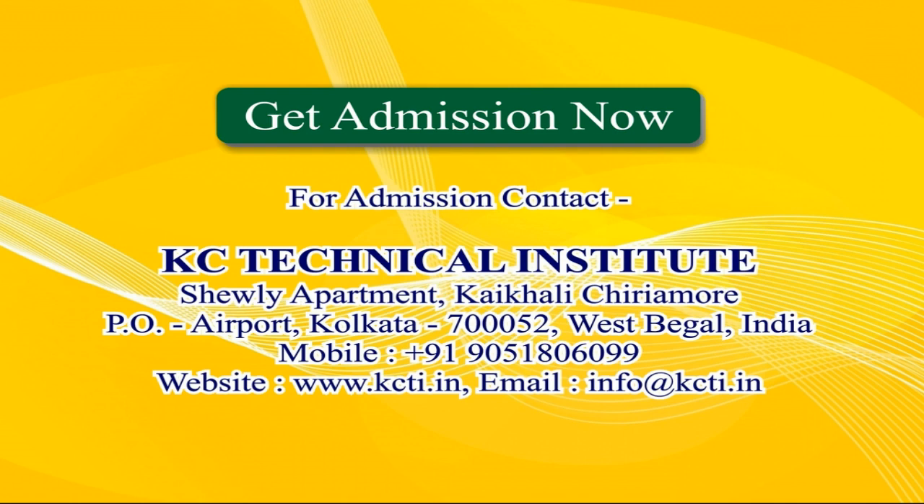For admission, contact KC Technical Institute, Shuley Apartment, Kaikali Chiriamore, PO Airport, Kolkata 700052, West Bengal, India. Mobile: +91 90518060 99. Website: www.kcti.in. Email: info@kcti.in.